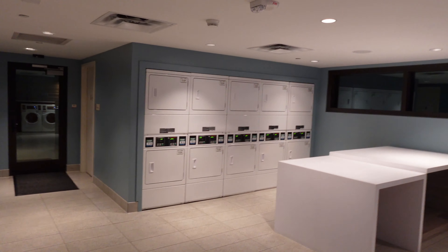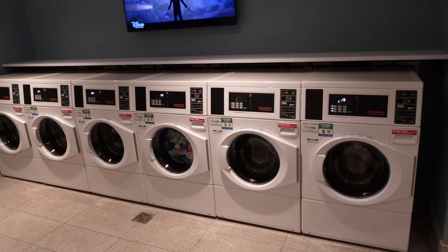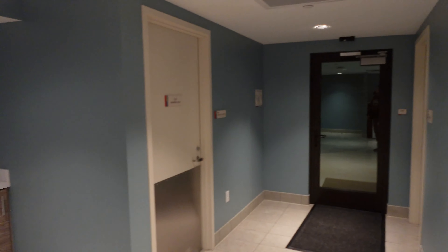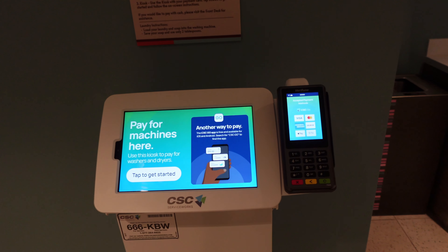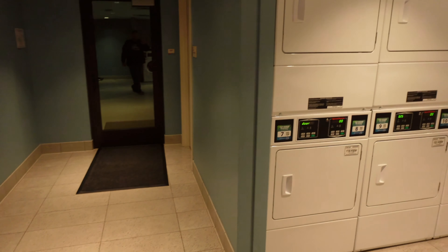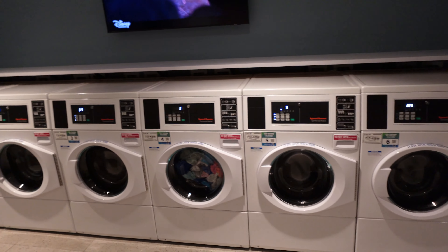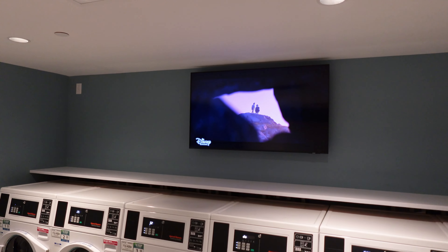So we are here inside the laundromat at the villas for Disney Vacation Club members near the Disneyland Hotel. I wanted to showcase all of these. If you are staying at the Disneyland Hotel, this is the pay machine where you can put your debit card or credit card and then pay for the washer and dryers. You get a card out and just put money on it. These are the dryers here, and these are the washers. And if you're bored and want to watch some movies, they've got the Disney Channel right there. Pretty cool!